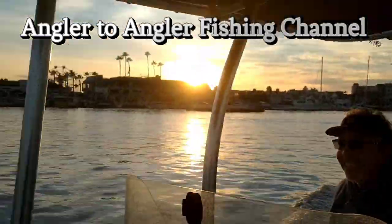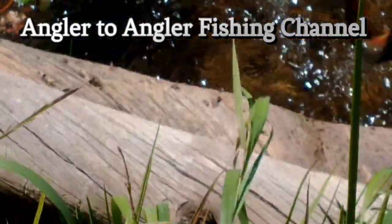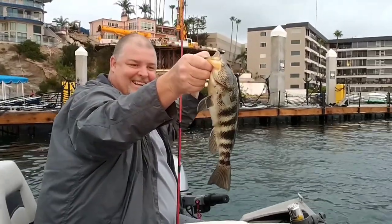You want to get out there or what? That's a good fish. Yeah. Sweet, dude. Good job.